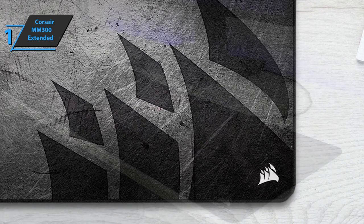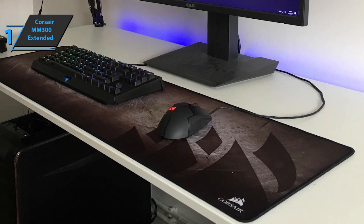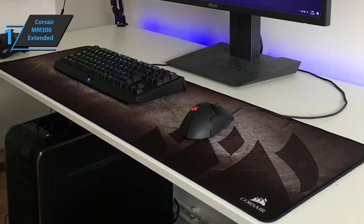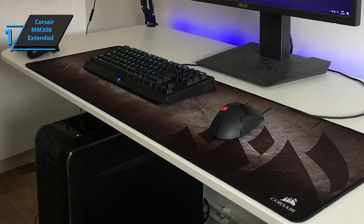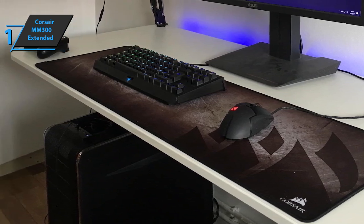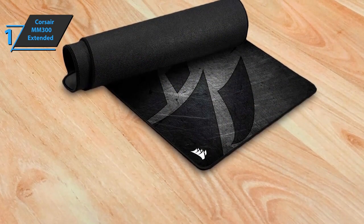If we focus on the product, we see a surface made of synthetic microfibers of the highest quality, which offers excellent gliding for the mouse. The entire contour of the mouse pad is reinforced to make it much more durable — another detail of the high quality of Corsair products. The accuracy of the mouse sensor on the pad is perfect.